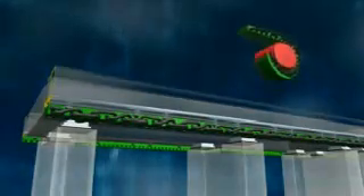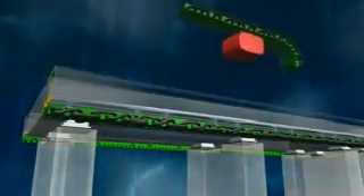The Maglev train is propelled and braked by a synchronous long stator linear motor. This motor is not located in the vehicle itself, but rather in the guideway. It functions on the same principle as a traditional rotating electrical motor whose stator has been cut open, unrolled, and stretched lengthwise along both sides of the guideway.